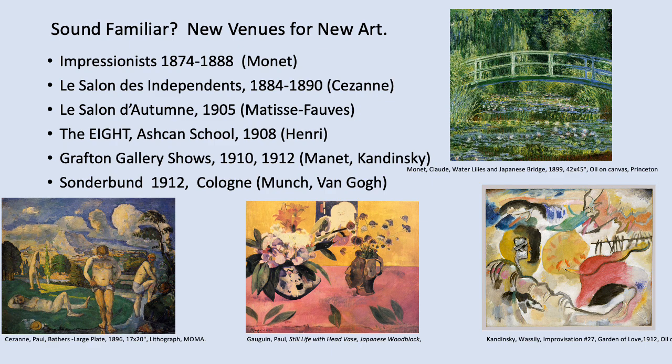The idea of artists collaborating to draw attention may sound familiar to those who attended the French Salon and Impressionist class. Monet was a highlight of the Impressionist exhibition. There was the Salon des Indépendants where Cézanne was a star, and the Salon d'Automne where Matisse and his friends earned their initially pejorative, now acclaimed, Fauves nickname. The Eight Americans had their show in 1908, and then two more shows were held at the Grafton Gallery and the Sonderbund in Cologne.